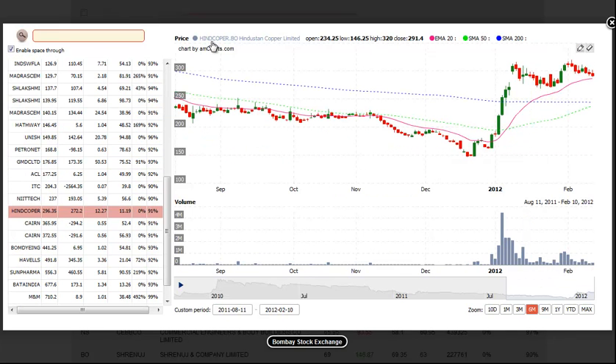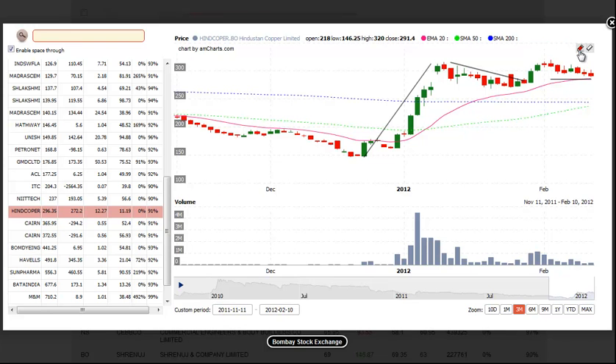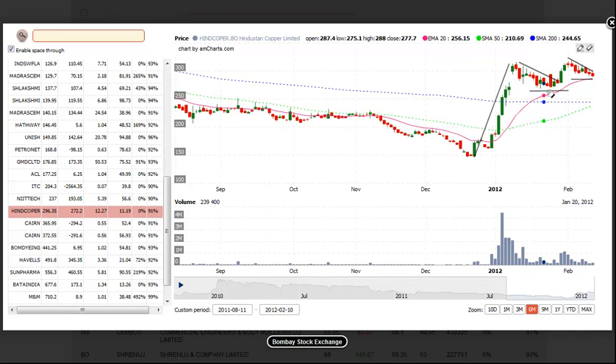Next up is HINDCOPER, Hindustan Copper. Note the strong move off the lows, followed by a break of the downtrend line, and what looks to be forming a higher low at the 20-day EMA or just above the 20-day EMA. We would look for a buy entry over this downtrend line with a stop beneath the recent swing low. So if this prior swing low is taken out, that would invalidate the price action for us. Look for a buy entry above the downtrend line, which is probably going to be over the 2-day high, and a stop beneath the most recent swing low.